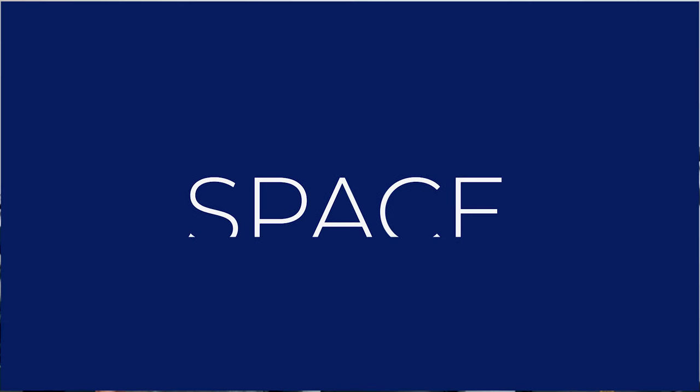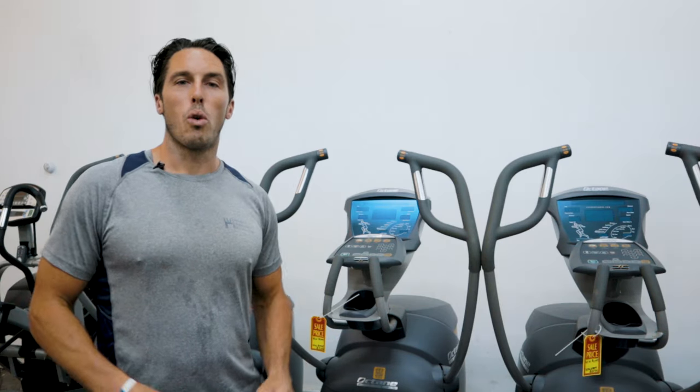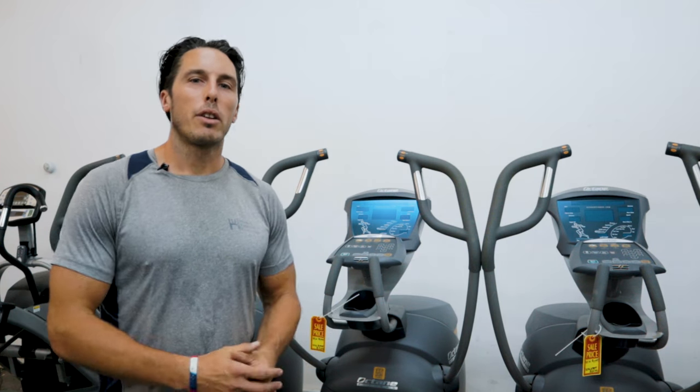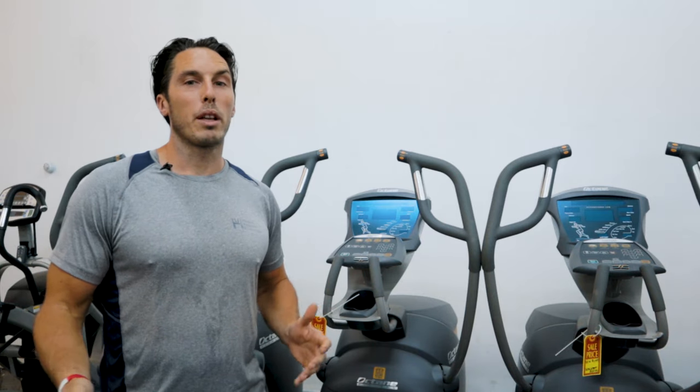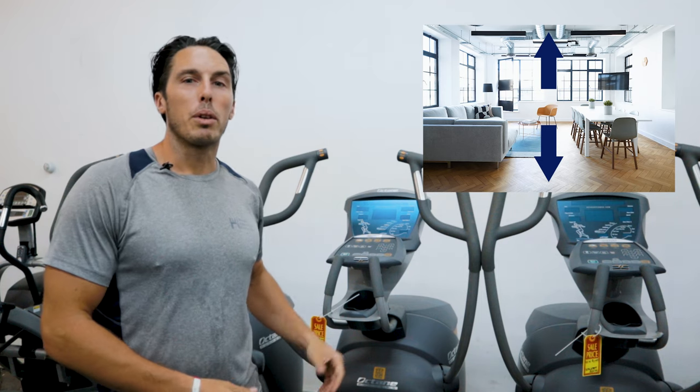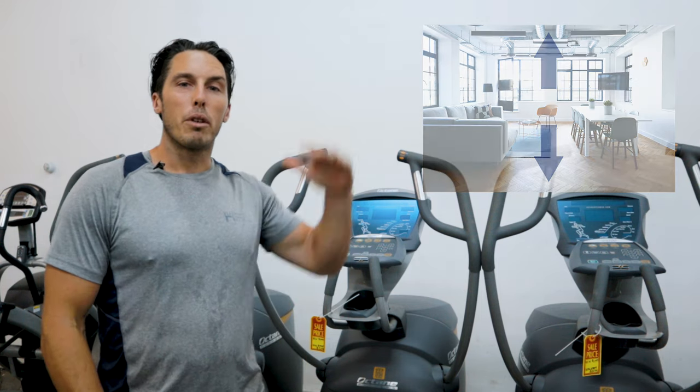The first thing we're going to talk about is space. Please do not put your piece of fitness equipment by a water heater or in a dungeon-esque basement — it's just going to end up being a dust collector and clothes hanger. Other things to consider, especially when putting it in the basement, is ceiling heights. If you've got someone tall in the home and you're going to get on an elliptical, you may not have enough vertical height to move forward with the usage.